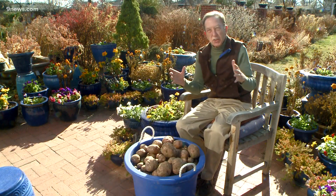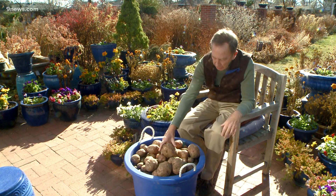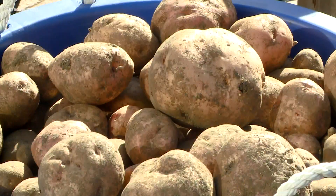So I finally got the rest of the potatoes, Doug. Man, can I grow potatoes.